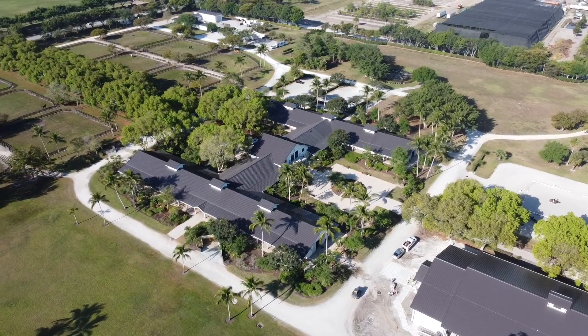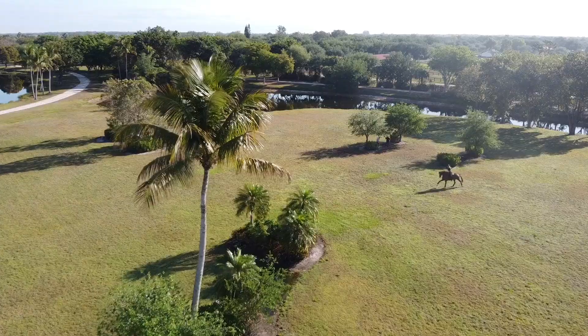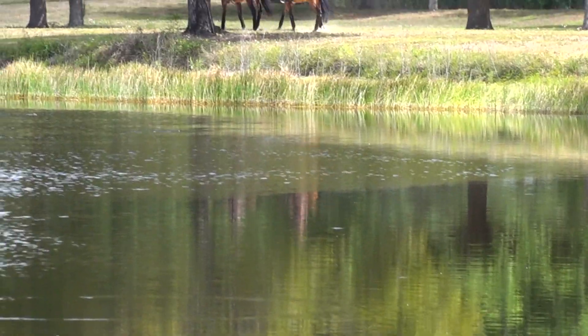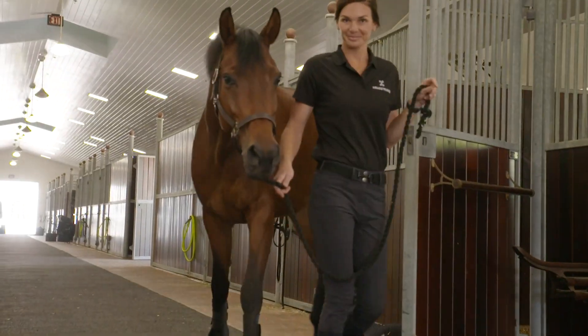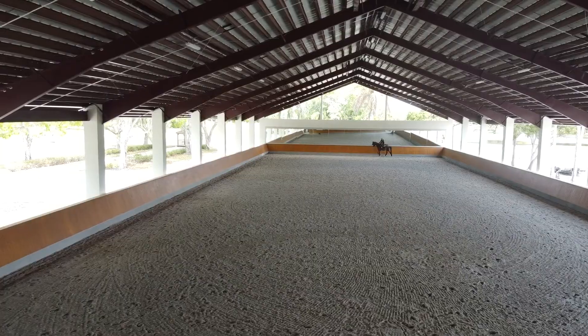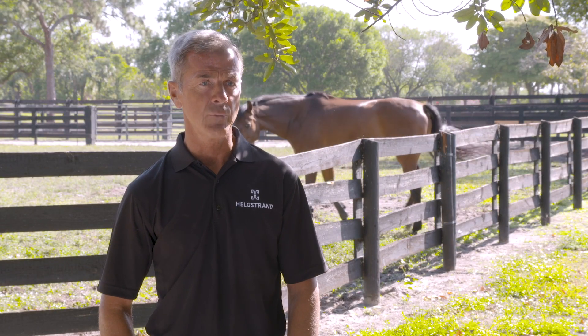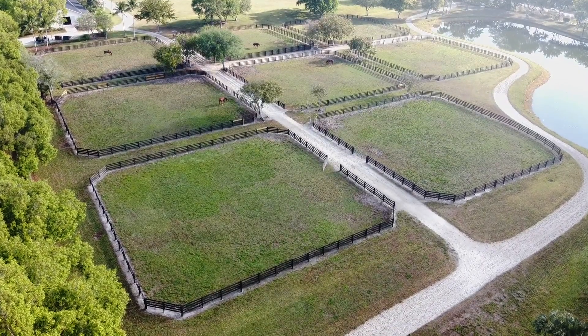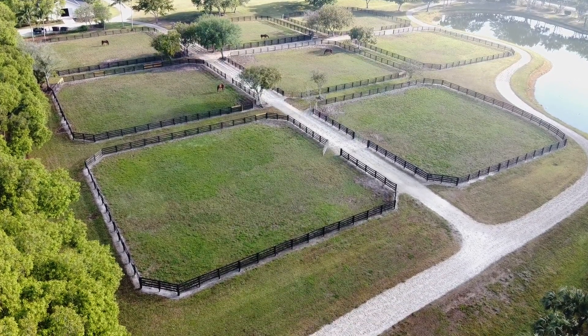We really pride ourselves on keeping this place as beautiful as it is after all the renovations, and we can't wait for you to come and meet us in person and see the place. We have the chance to work on a beautiful facility here in Wellington. The whole property is 80 acres — one of the largest here — with a lot of hacking ways, 52 stalls, and a newly built indoor arena of 25 by 65 meters. We also have an outdoor arena and lots of turnout for the horses, so it's a very horse-friendly environment.